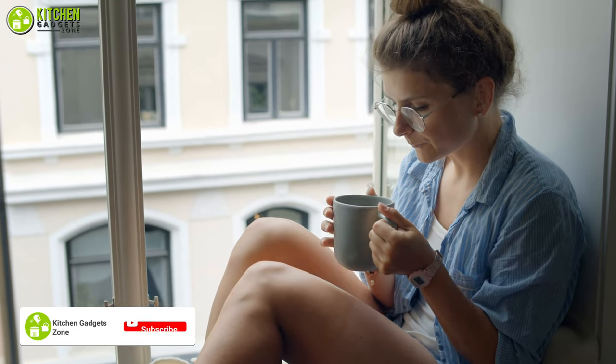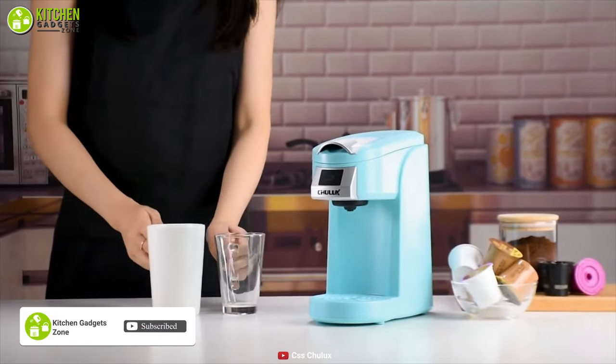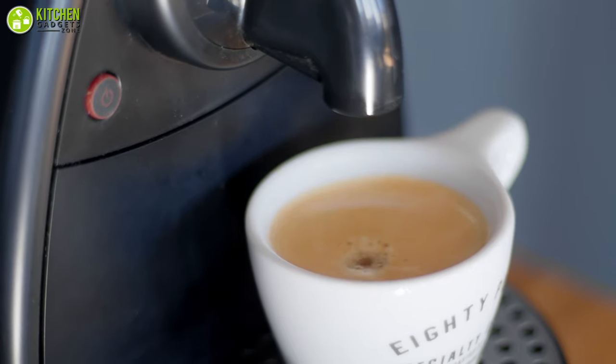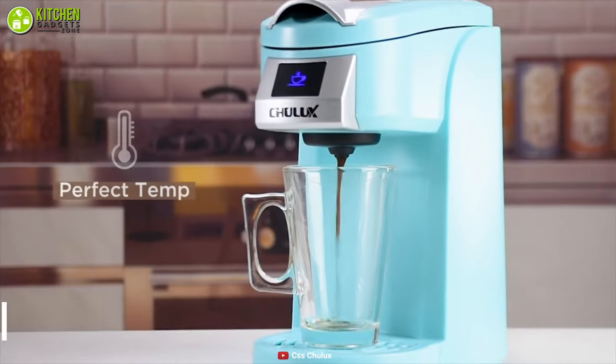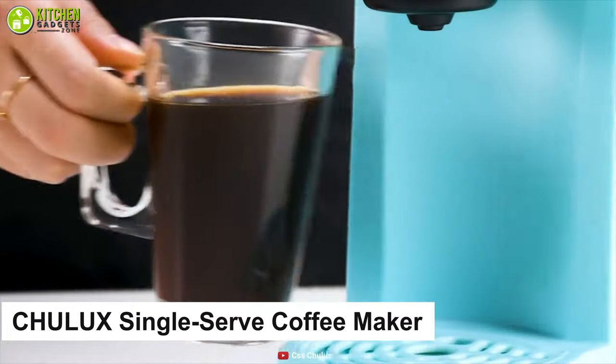If you live by yourself, you don't really need a huge coffee maker — that's when a single-serve coffee maker can come to the rescue and help you make smooth and rich coffee in small amounts. The Chill Look single-serve coffee maker can be your affordable option in this case.